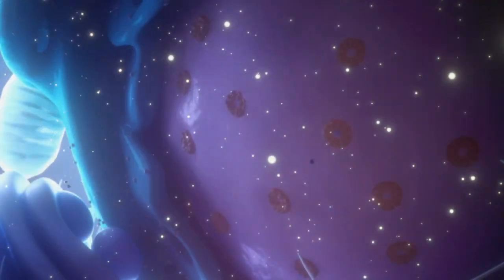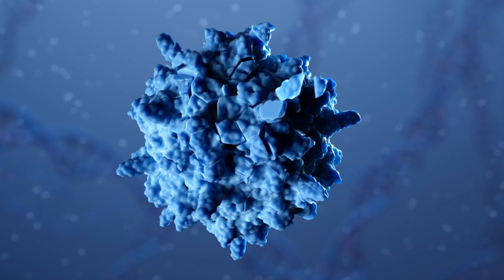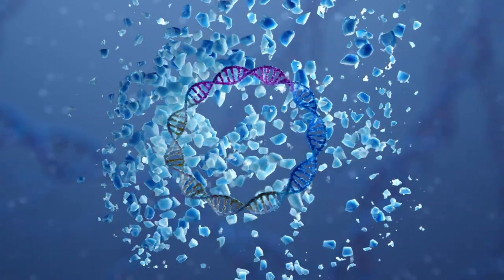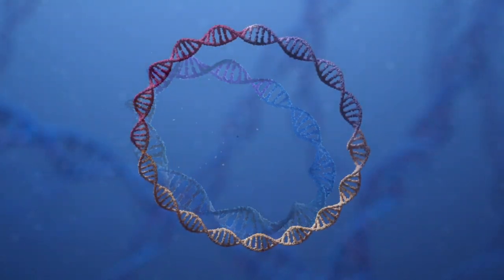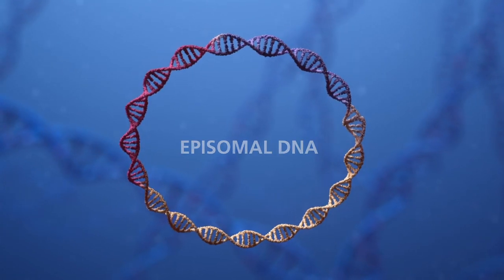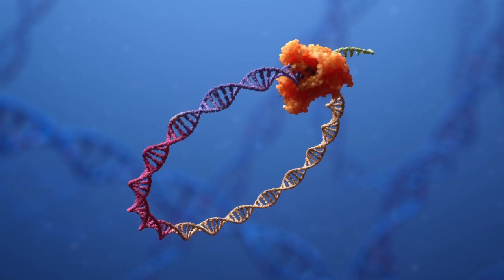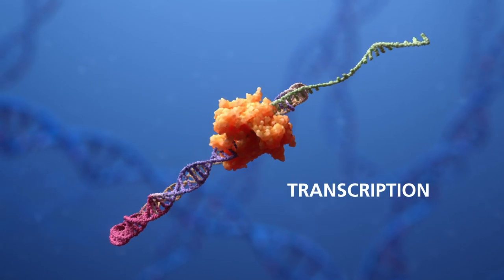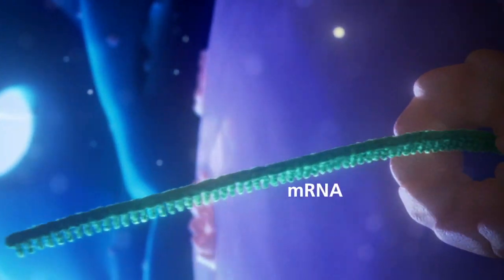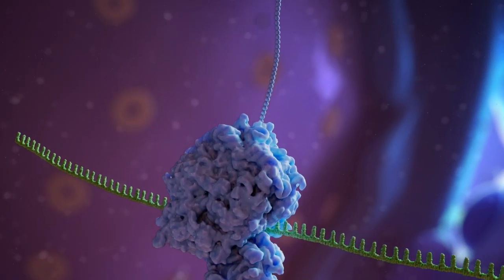Following endosomal escape, TN-201 enters the nucleus where it releases the MYBPC3 transgene. The transgene undergoes circularization, creating a separate, stable genome called episomal DNA. Importantly, the TN-201 DNA does not integrate into the host DNA. Through the natural transcription process, mRNA travels to the ribosomes to produce functional myosin-binding protein C.